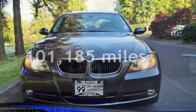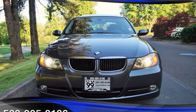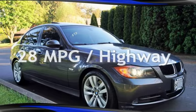This BMW has less than 102,000 miles on the odometer. Estimated fuel economy for this vehicle is 18 miles per gallon in the city and 28 miles per gallon on the highway.